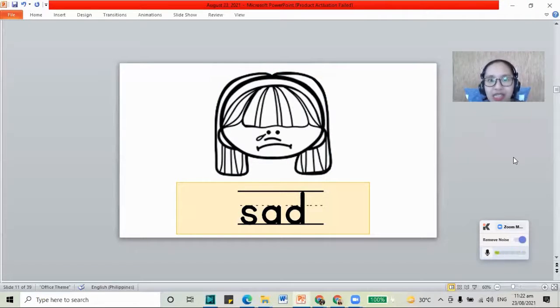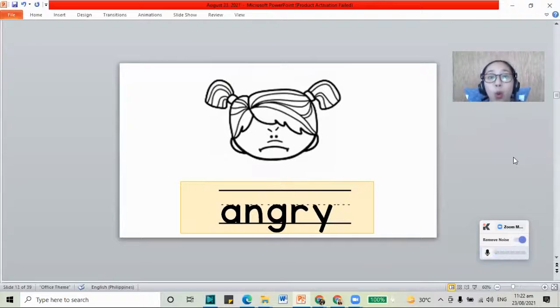How about the next face? Let's do it. We have the angry face. When you're angry, you are mad. You are grumpy. We have the letters A, N, G, R, and the letter Y — angry. And when you're angry, you feel like you're going to explode, just like the volcano. But when you're angry, you also need to calm down so that you won't explode like the volcano.